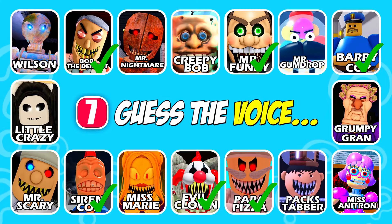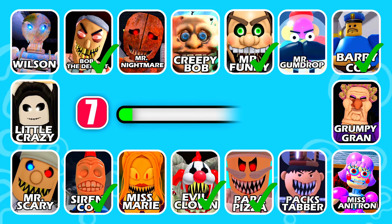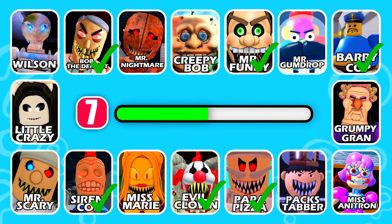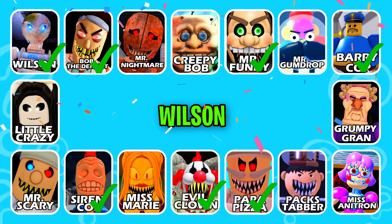Can you name the next character? This character can produce electricity. Excellent work, it's Wilson!